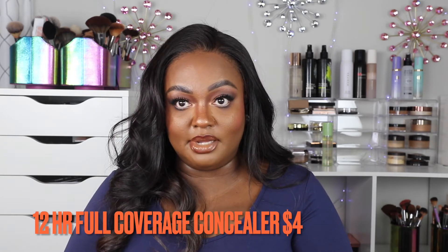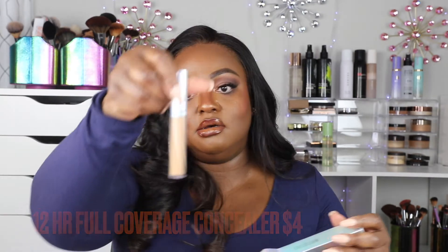This is the She Glam 12-Hour Full Coverage Concealer in the color Peanut Butter — the packaging is very sleek and pretty. I also have another one in the color Blonde, which is the same shade I have from the NARS concealer, though it looks totally different. It has a nice brownie tone to it. I cannot wait to use these.